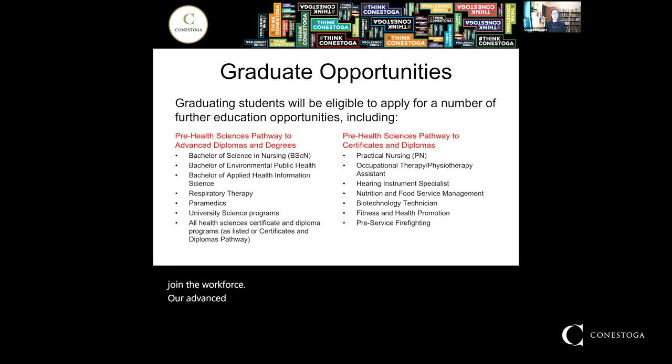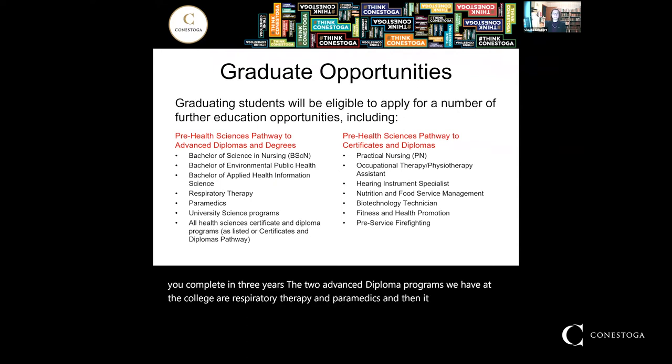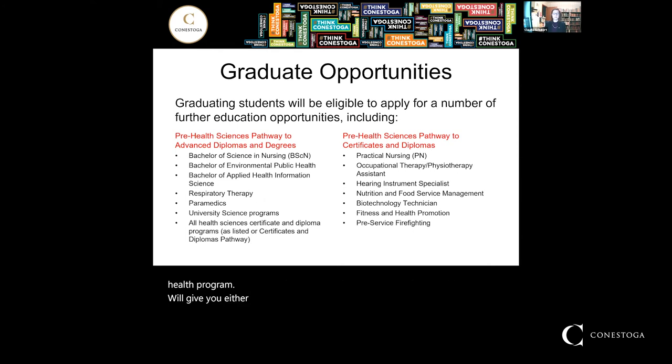The Advanced Diplomas and Degrees Pathway prepares you for advanced diplomas — completed in three years — such as respiratory therapy and paramedics at the college. It also allows you to apply for degree programs, most notably the Bachelor of Science in Nursing that we run with McMaster, as well as the Bachelor of Environmental Public Health and Bachelor of Applied Health Information Science. Most universities will also accept our advanced Pre-Health as an entrance requirement, and some have articulation agreements giving you a semester or even a full year's worth of credits.